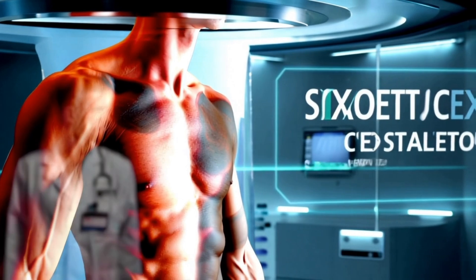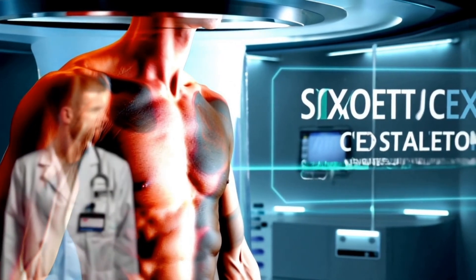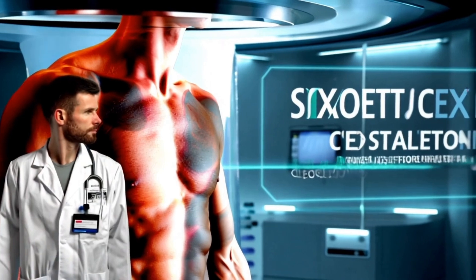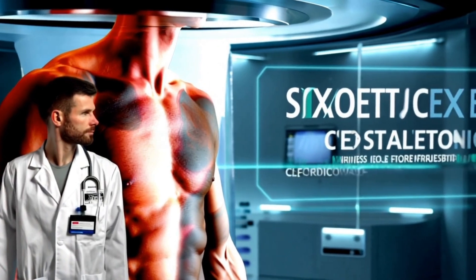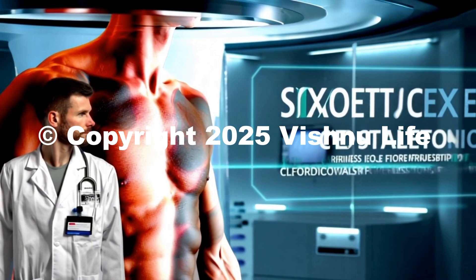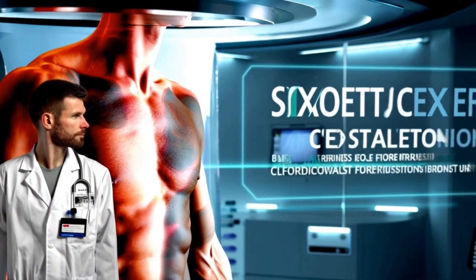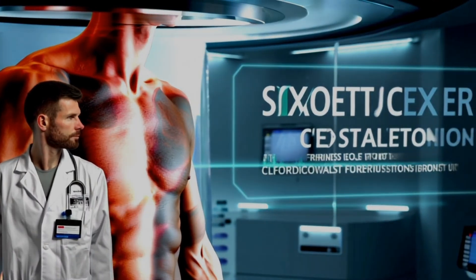For skin health, cryotherapy is sometimes used in beauty treatments to tighten pores and reduce inflammation. Finally, it's important to consult with a doctor before starting any form of cryotherapy, especially if you have pre-existing conditions like heart disease, high blood pressure, or cold allergies.